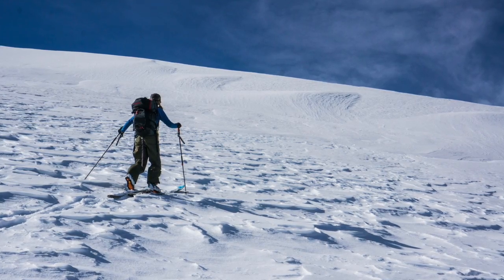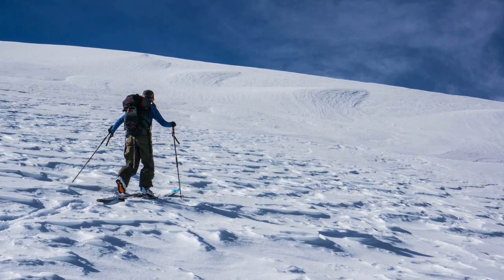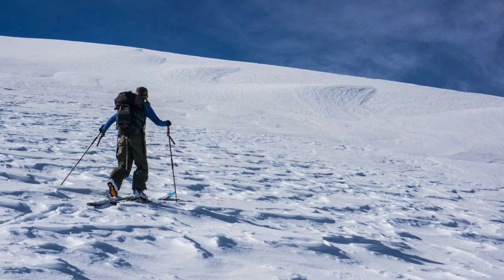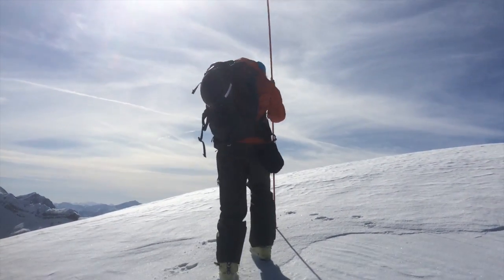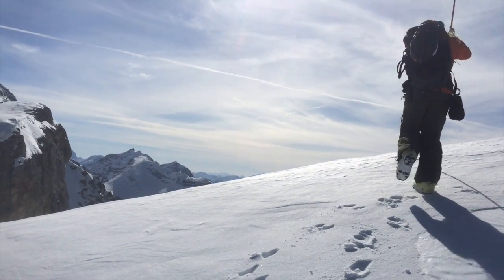A few feet from gaining the ridge, we felt another big woomph crossing a hard wind slab. We were happy we'd stuck to low-angle terrain as this may have resulted in an avalanche somewhere steeper. We were cautious travelling in areas where we suspected cornices existed, and used a probe to make sure we were still on solid ground when approaching edges.